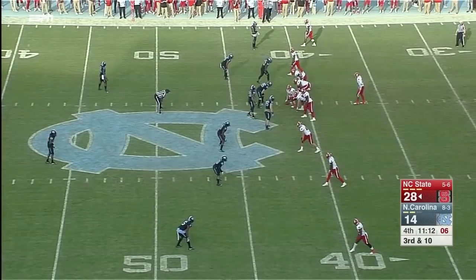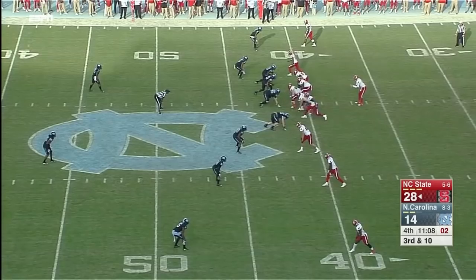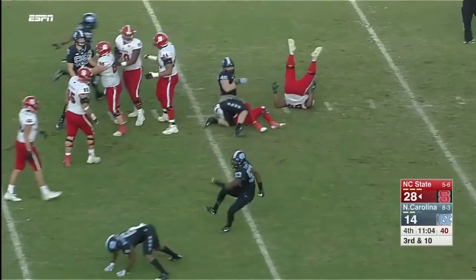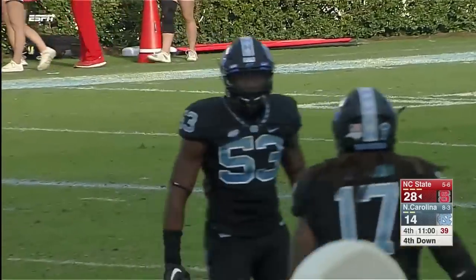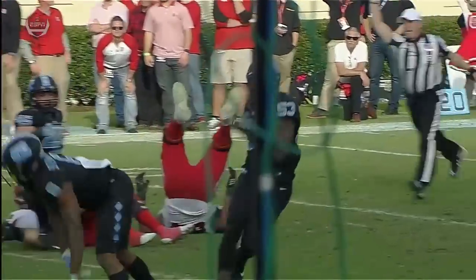Finley will be alone in the backfield waiting — shotgun snap, milks the play clock — he'll have a free rusher at Finley, and he drops him down. Malik Carney came off the edge unblocked and dropped the State QB for a sack.